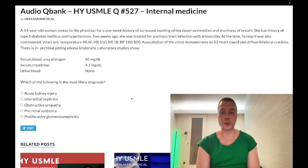So we have a 54-year-old woman. She has increased swelling over the lower extremities and shortness of breath over the past week. She has a history of type 2 diabetes mellitus and hypertension. Two weeks ago, she was treated for a UTI with amoxicillin. Lisinopril was also commenced at the time.